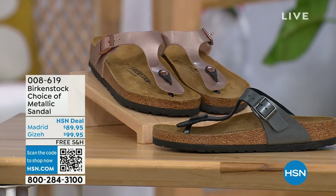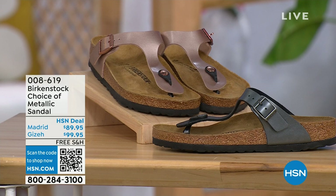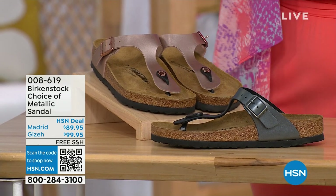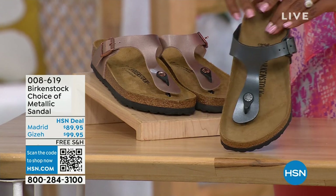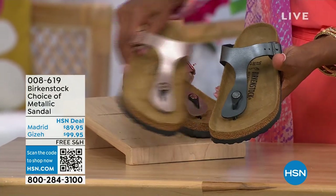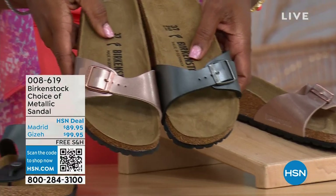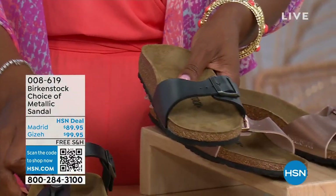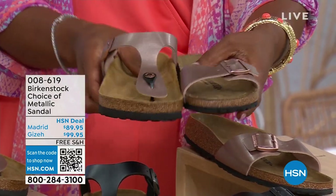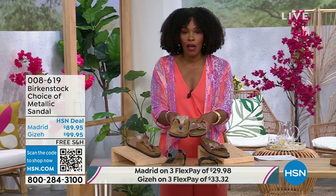We have a full hour of Birkenstock this afternoon, and your choices include black metallic or copper metallic. This one is called the Giza — it goes between the toes, very popular. And this one is called the Madrid, the original, in black metallic or copper metallic. The Giza goes between the toe; the Madrid does not — it's a great slip-on. Same color options, same sizes from five to eleven and a half. Shipping is free and you do have flex pay on these as well.